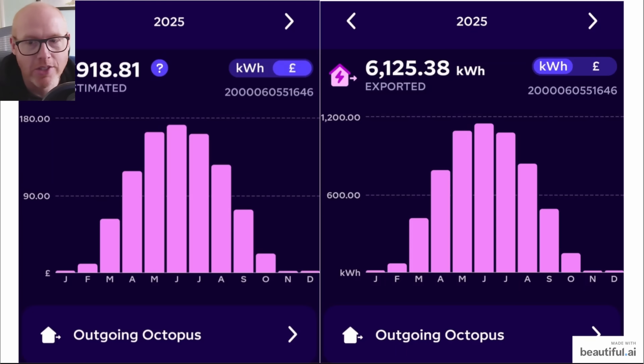This demonstrates how much electricity we've exported to the grid. On the left that's in pounds and pence — £918.81 — and on the right you can see the kilowatt hours. That's done through the Octopus Outgoing tariff at 15 pence per kilowatt hour.